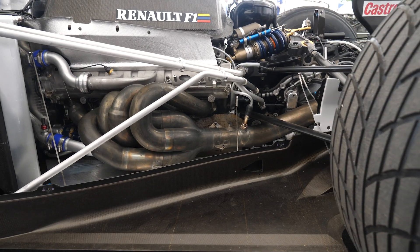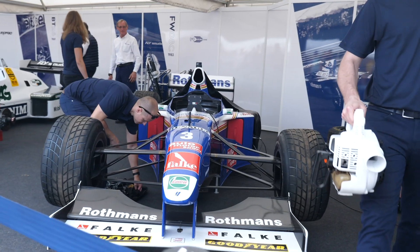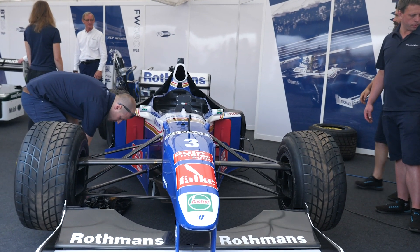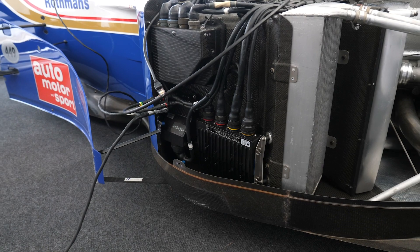Behind me we've got an FW19 Williams F1 car, which was raced by Jacques Villeneuve in the 1997 race series. We're here with Milan from Persis Tech, who has been charged with an electronics upgrade on this particular car. We're going to find out what actually goes into modernising a 1997 F1 car.